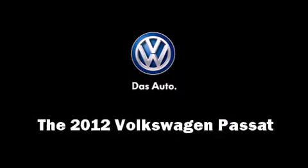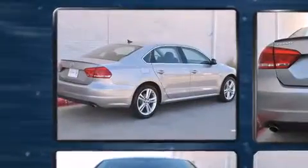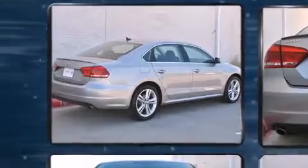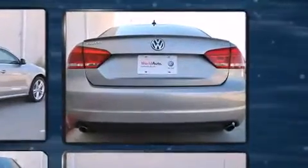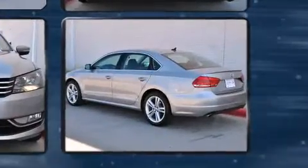The 2012 Volkswagen Passat, with less than 10,000 miles on the odometer. This four-door sedan prioritizes comfort, safety, and convenience. It features a front-wheel drive platform, an automatic transmission, and a refined six-cylinder engine.